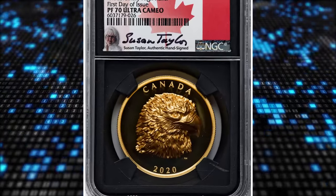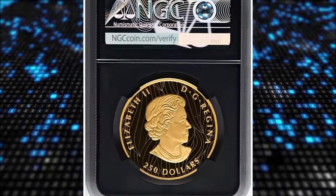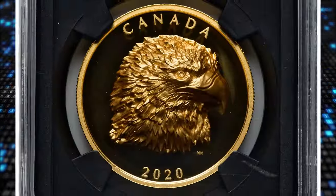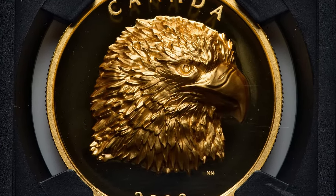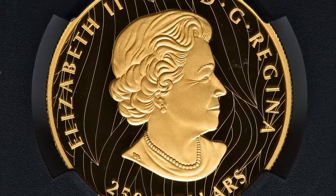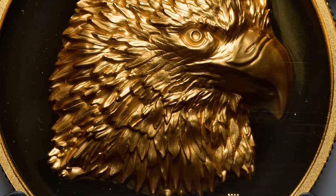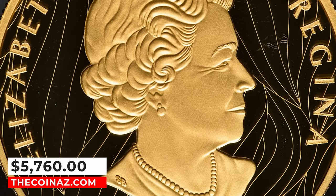Number 4: 2020 Elizabeth II gold proof extraordinary high relief bald eagle $250, graded as PR70 Ultra Cameo, hand signed by Susan Taylor, engraver. Canadian artist Neil Hamelin created a commanding three-quarters portrait of a bald eagle looking across the mirror field towards the right, its piercing gaze and hooked beak the signature features of this regal raptor. It was sold for $5,760 on January 28, 2024.